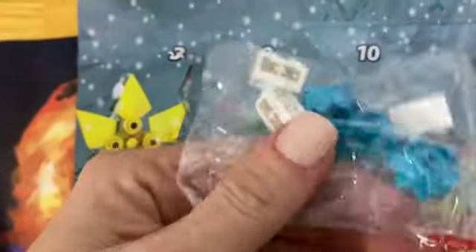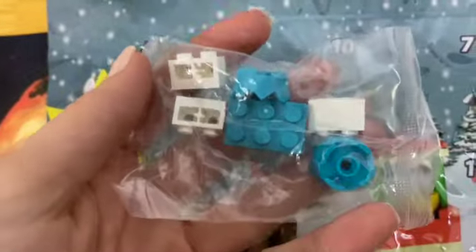Here we go for day three. What are we going to get? All right, got some assorted parts here.